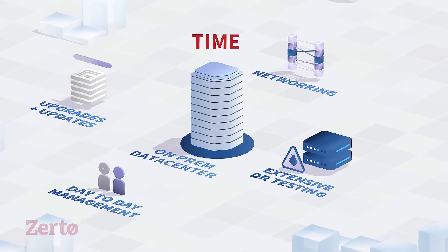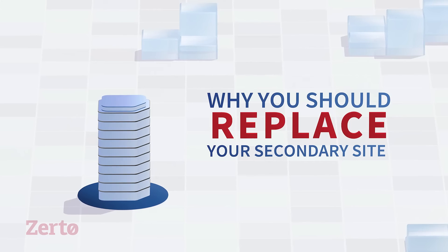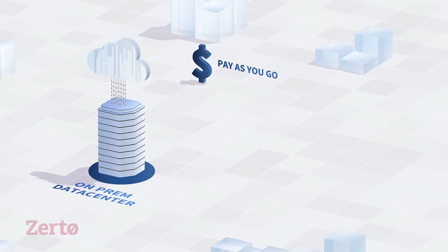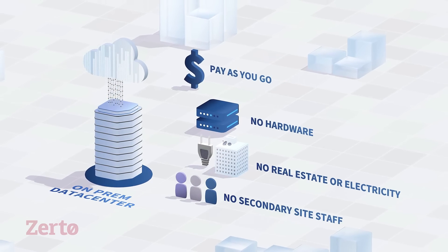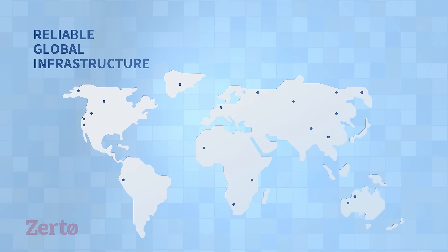That was until cloud came along. So, here's why you should replace your secondary site with the cloud. You get incredible cost and time savings with pay-as-you-go structures, no hardware costs, no real estate or utilities cost, and no secondary site staff. You finally get reliable infrastructure across the globe.